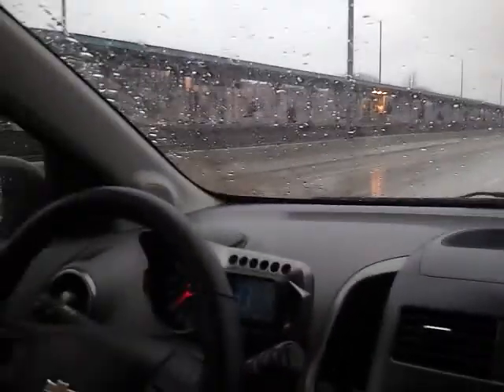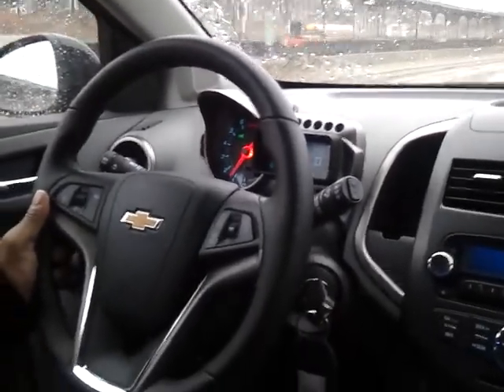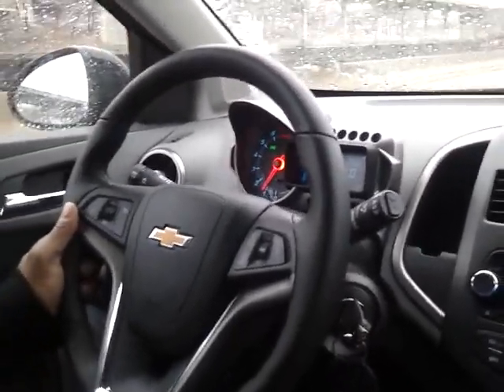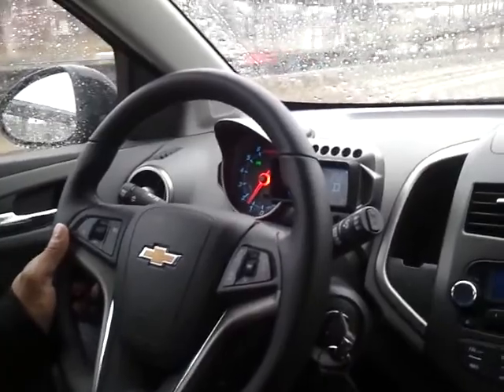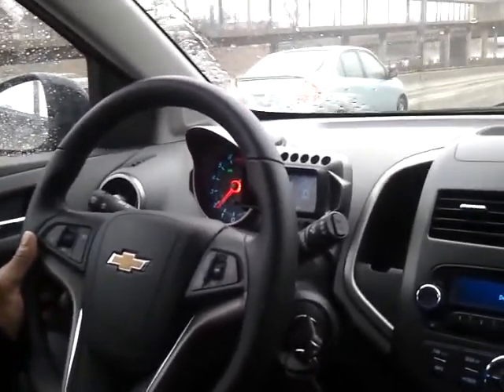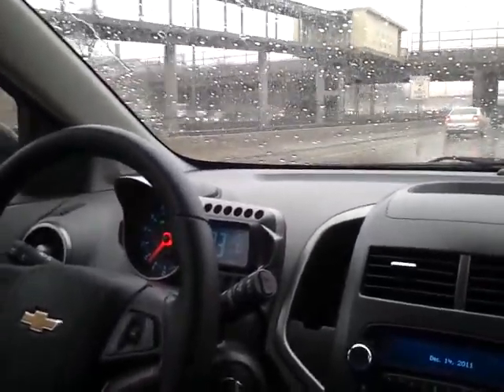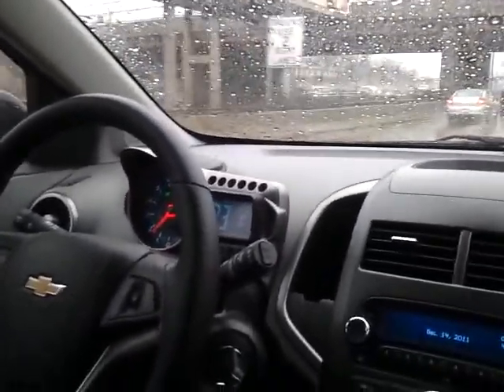I'm not driving while recording. There's Mr. Nichols — we're on our way to work, dropping him off. We're going to give you a quick rundown of the Sonic, starting in the front, driver and passenger sides, and then going to the back. It's going to be a very quick review because of the compactness of the car.